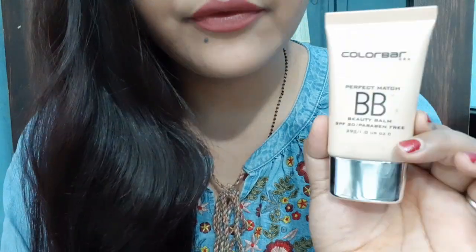Hello everyone, welcome to Rara. Today I am reviewing the Perfect Match BB Beauty Balm. It comes with SPF 20, it is paraben free, 29g product quantity which is very good, and its outer packaging is silver color. Its price is 599 rupees. I have the 100 White Light shade for it because I am a wheatish skin tone type.